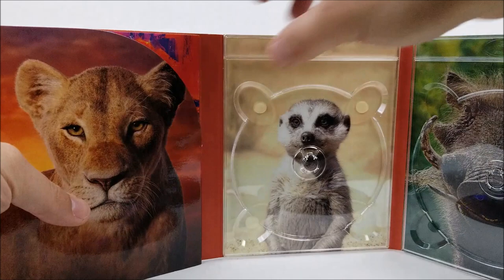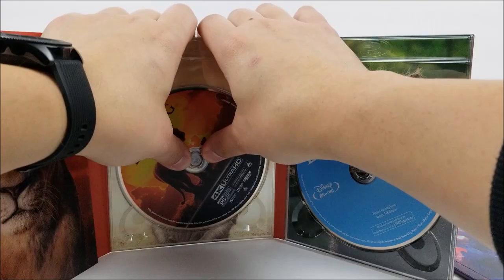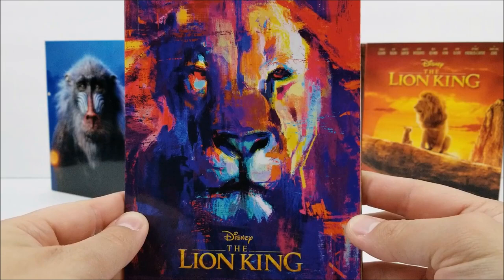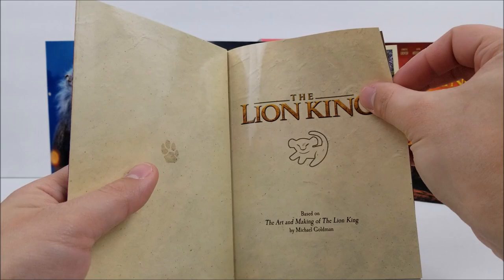Right here you do have a little slip that has your digital download code. Let's set that aside and take a look at the gallery book. On the front we have a kind of painting look — very nice, a bunch of different colors. On the back it reads: 'The Lion King — Based on the Art and Making of The Lion King by Michael Goldman.'